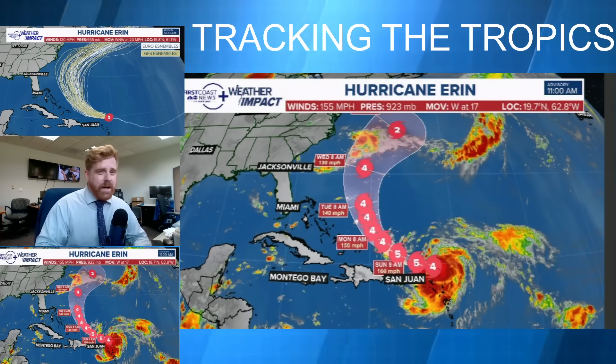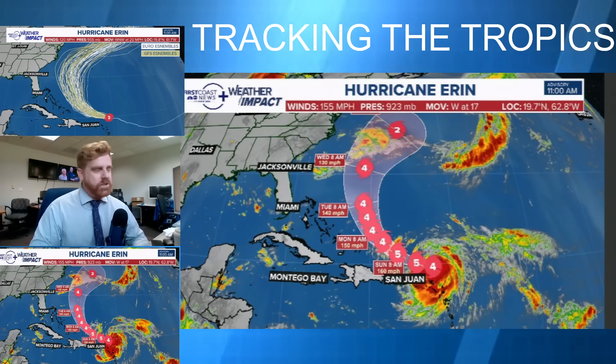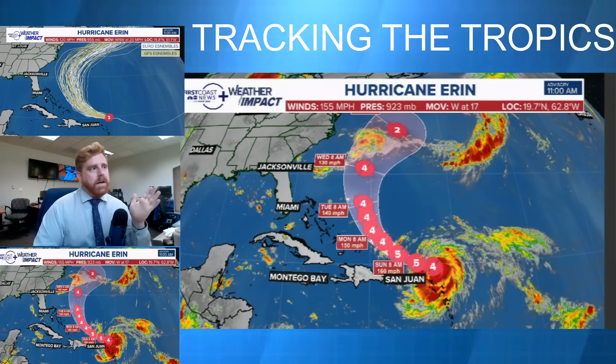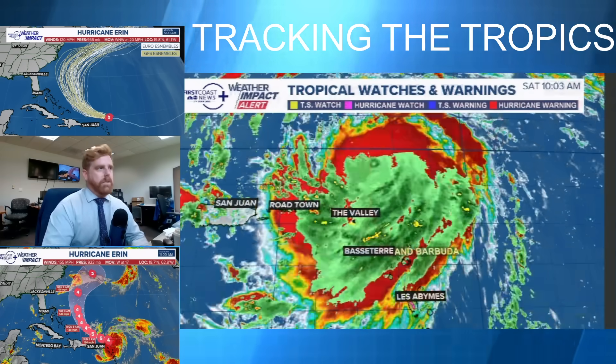I say it's borderline Cat 5, but maybe even by the time you're watching this it would already be a Cat 5 according to the NHC. They do project it to get up to that intensity just north of Puerto Rico, where some of the outer rain bands are going to be impacting. But the core of those destructive winds are going to be offshore.